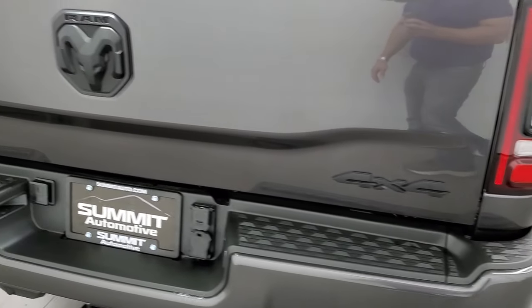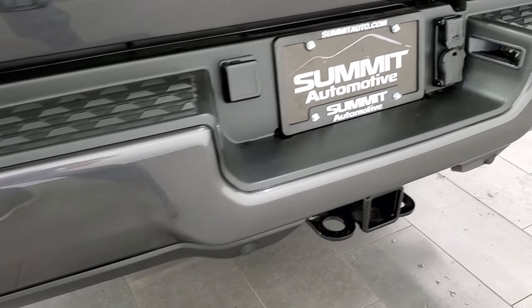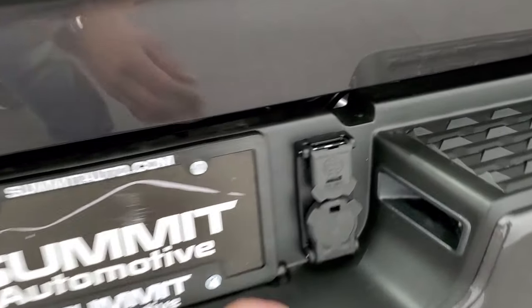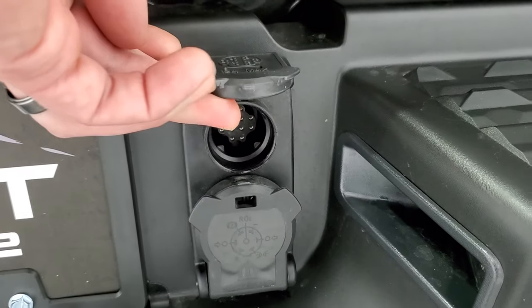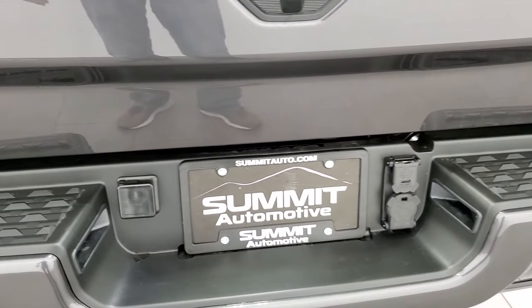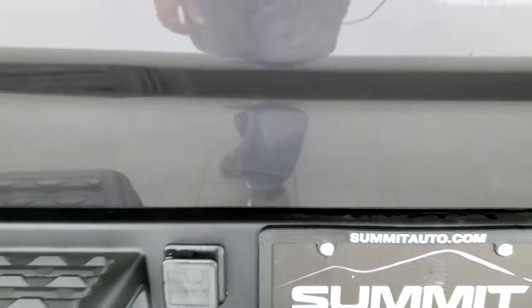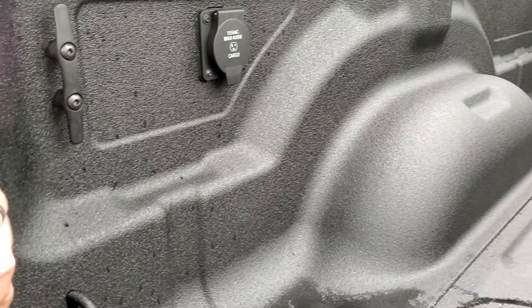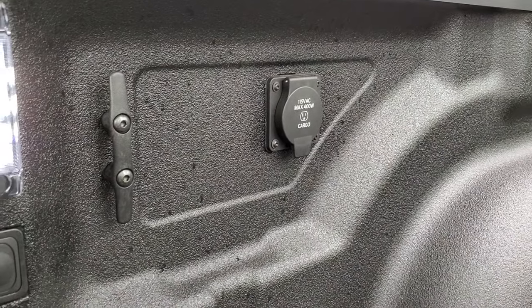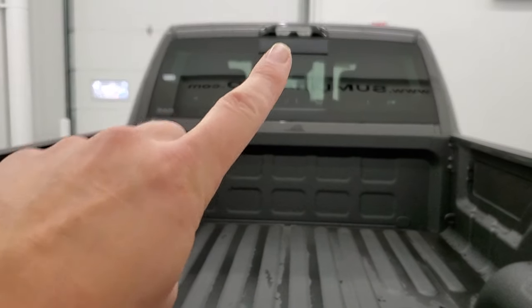You get the LED tail lamps and the blacked-out 4x4 RAM and Limited logo on the back. Full towing package on a 3500 gives you the receiver hitch, 7-pin wiring, and this connector is for any trailer cameras you'd want to hook up. It has the power drop-down tailgate, spray-in bed liner, LED bed lighting, and a 115-volt 400-watt plug-in back here. You get the side box tie-downs and up there is your cargo camera.